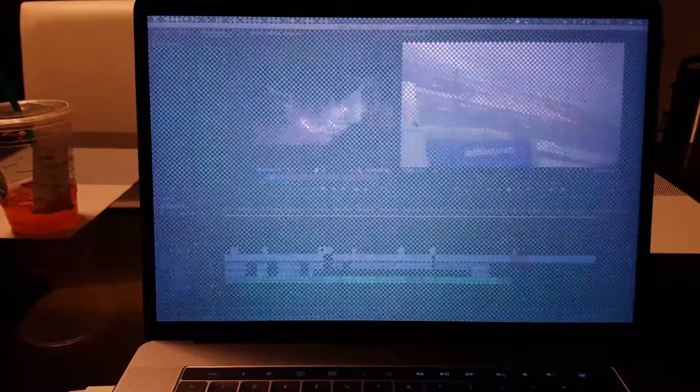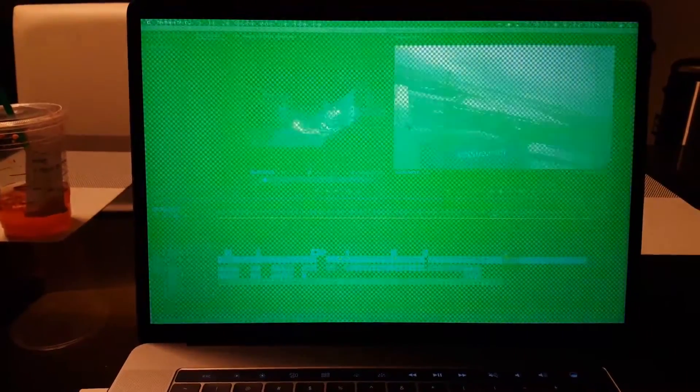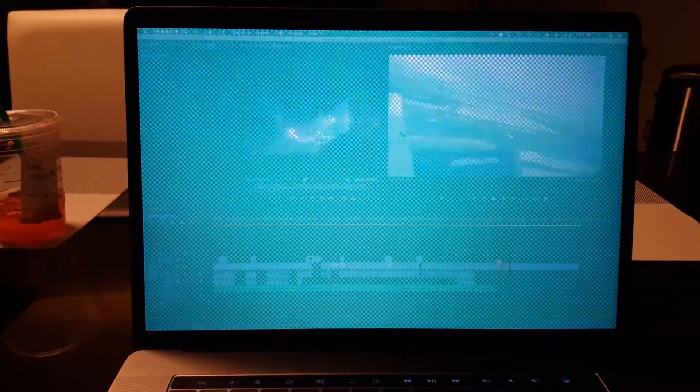I get this green screen of death. I don't do anything wrong — I haven't dropped it, I edit on a flat clean surface, it's pretty chilly in here. The fans spin, which I think is normal because I've edited on a lot of MacBook Pros and do video work, so when it's a high-performing task the fan spins. But all of a sudden I'll get this green screen of death and I can't do anything with the computer.